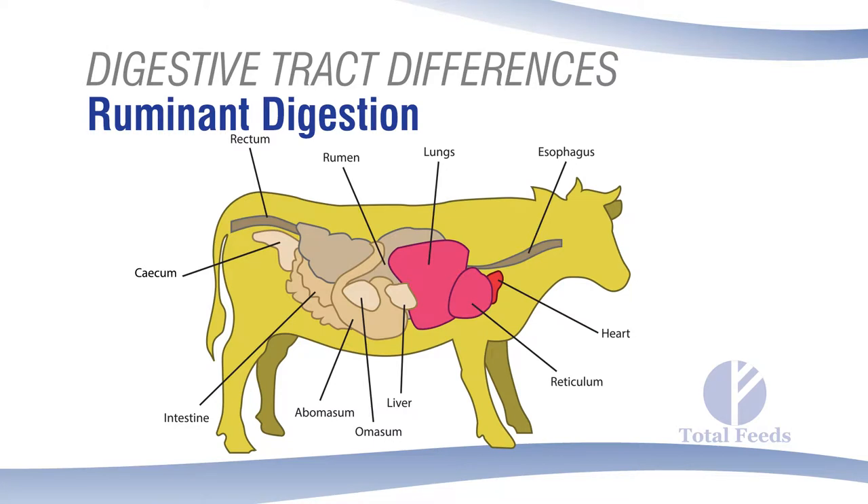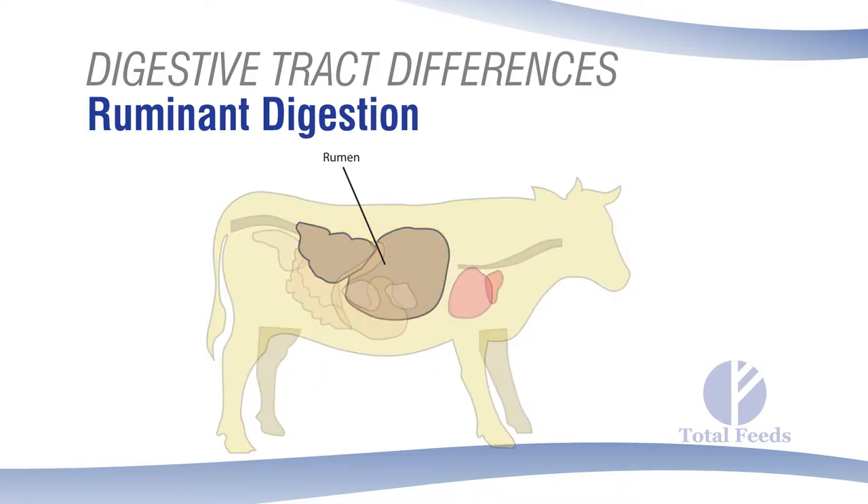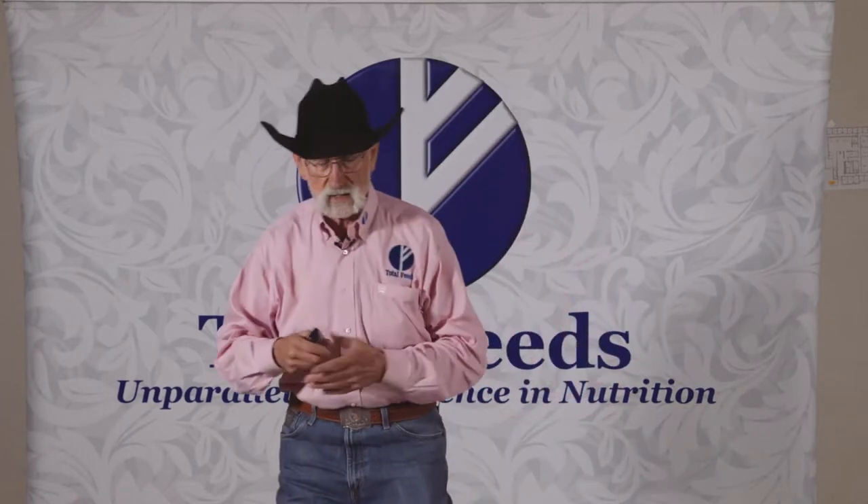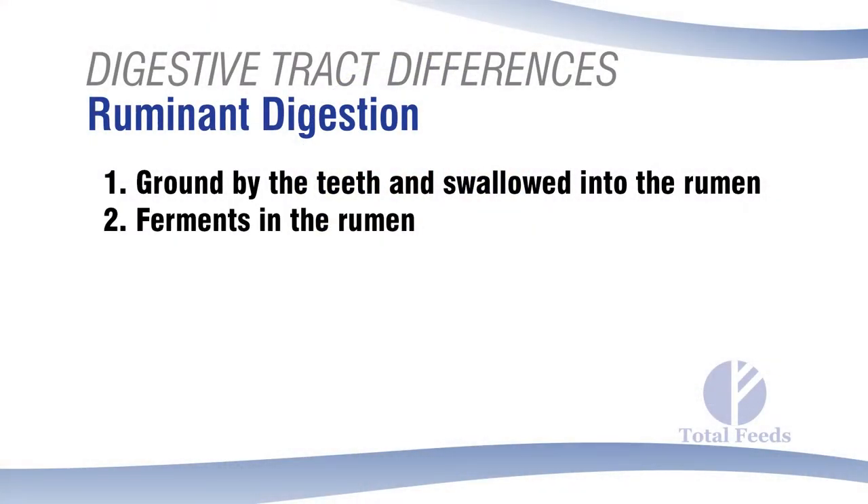This diagram shows how the ruminant digestive tract is composed of a very large rumen. Whenever an animal eats any material, it's ground up by the teeth and goes into the rumen. They don't have to chew it very well because they can swallow large particles of grass or hay, and it lays there to be digested by a bacterial fermentation process.